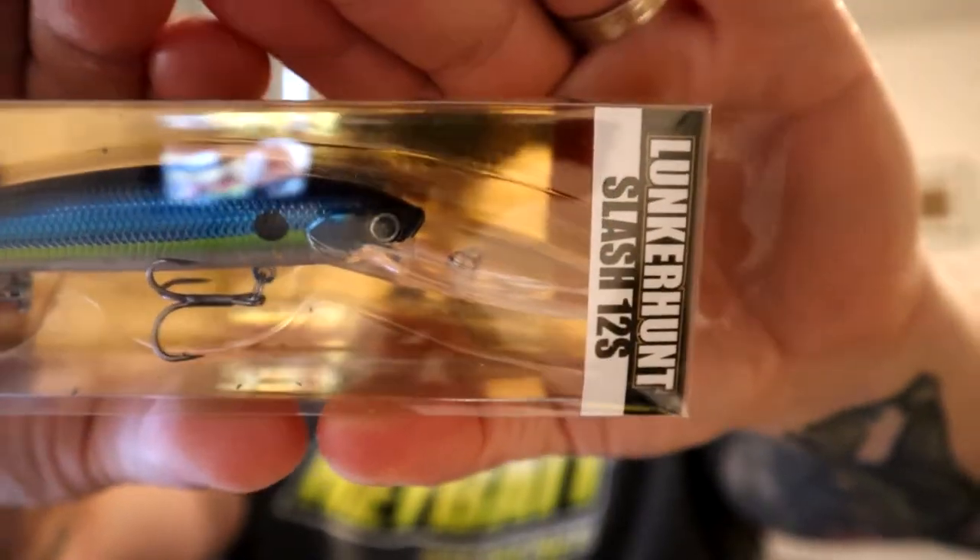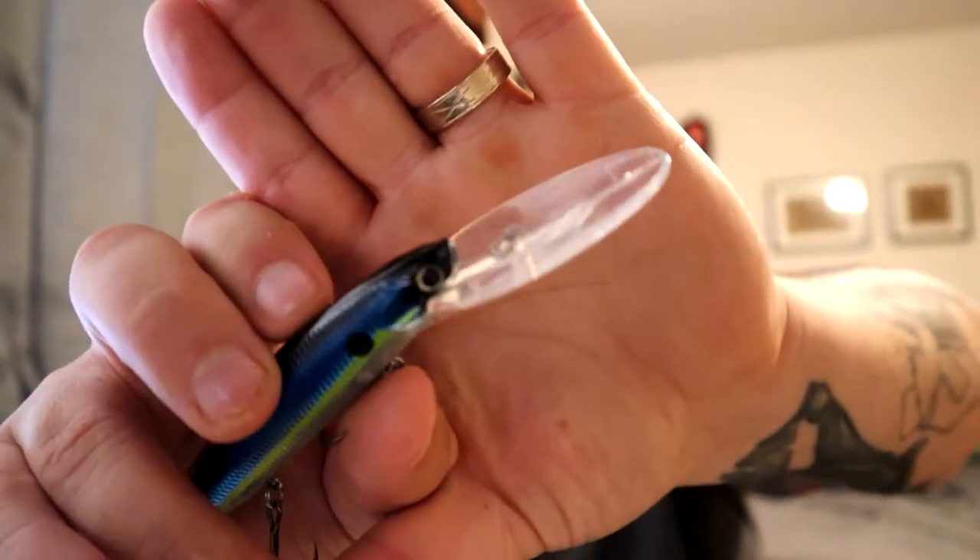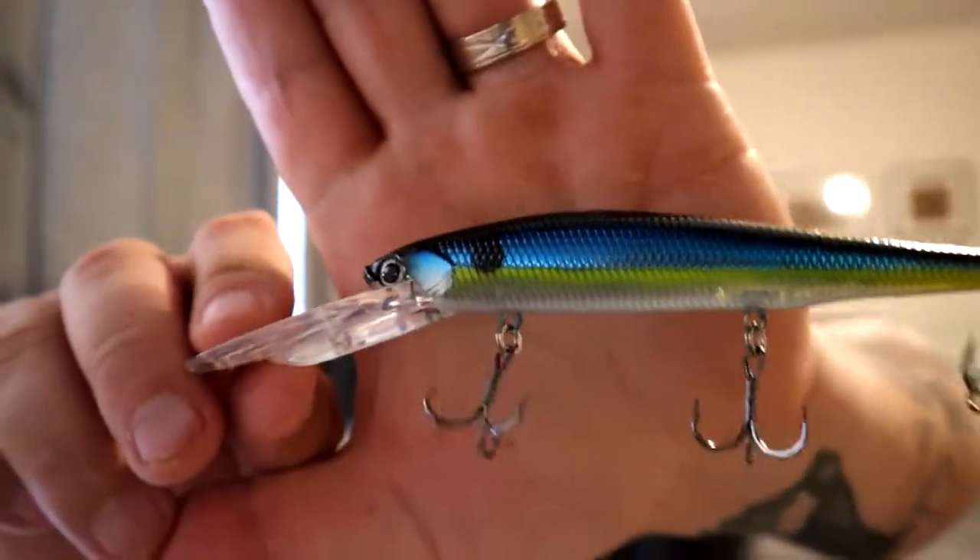We got the Lunker Hunt slash 12S jerkbait. This looks like a deep diver — it's a five-eighths ounce, four and four-tenths inch, twelve-foot diving jerkbait. I like the color on this. I've only got one deep diving jerkbait right now, so this is a nice addition. Jerkbaits are still popping with it being a little bit cooler. Check out that bill — that sucker will get down. The coloring is blue and chartreuse with a bloodline and a pearl clear bottom. The hooks feel pretty good. I'm not normally much of a fan of Lunker Hunt, but sticky hooks on a deep diving jerkbait — can't really go wrong.